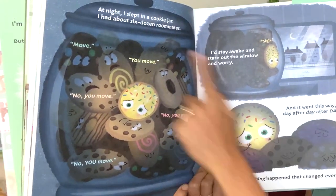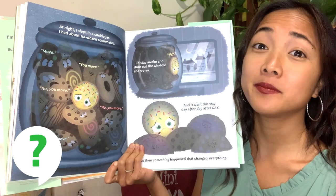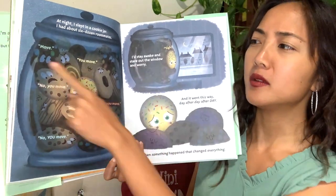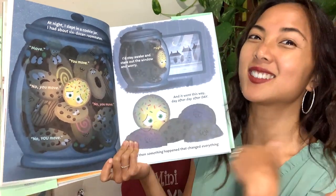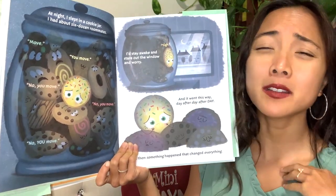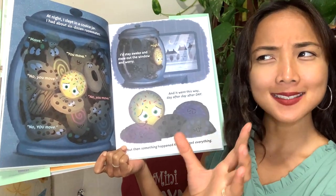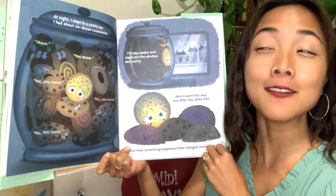At night I slept in a cookie jar. I had about six dozen roommates — a dozen is twelve, so six dozen is seventy-two cookies. That's a lot! In the cookie jar: you move — no, you move — no, you move! Looks a little squished in there. I'd stay awake and stare out the window and worry. Can you give me a little cookie sigh? And it went this way day after day after day... but then something happened that changed everything.